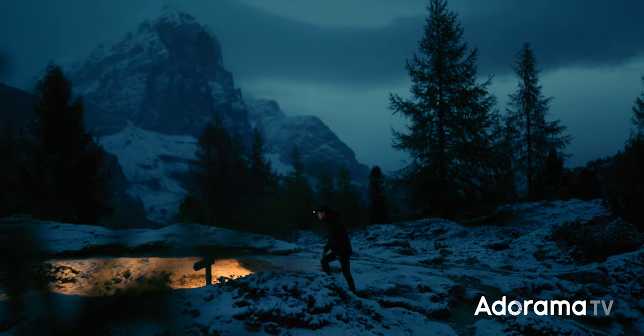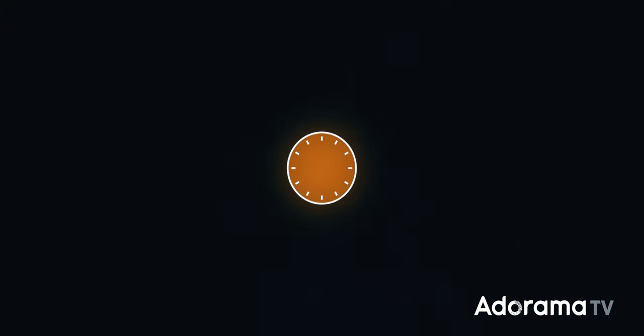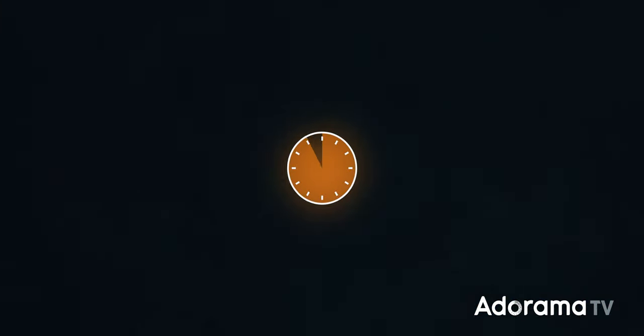Just a couple of things to get out of the way up front. Blue hour is not an hour — it's more like 15 or 20 minutes. You might hear it referred to as dawn or dusk or magic hour, but I call it blue hour.